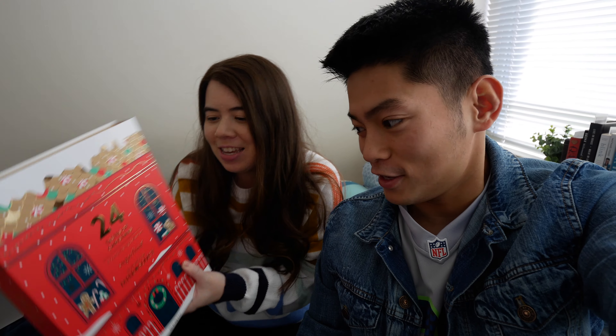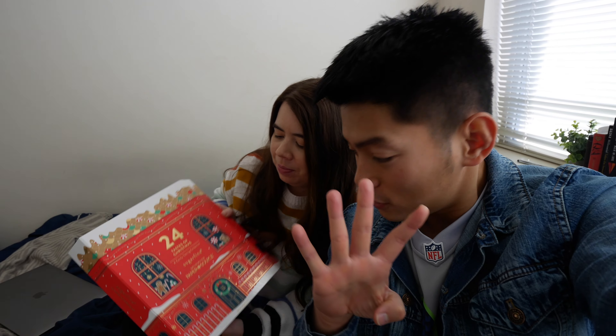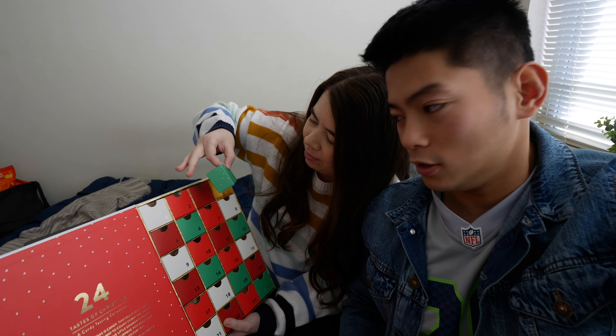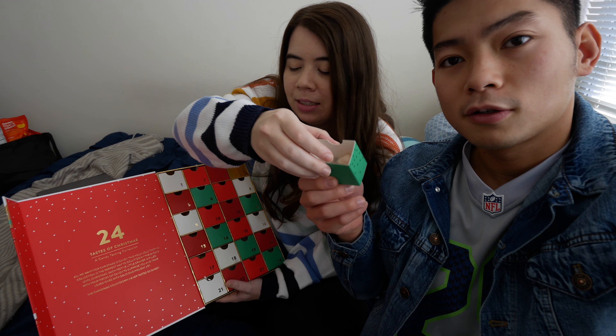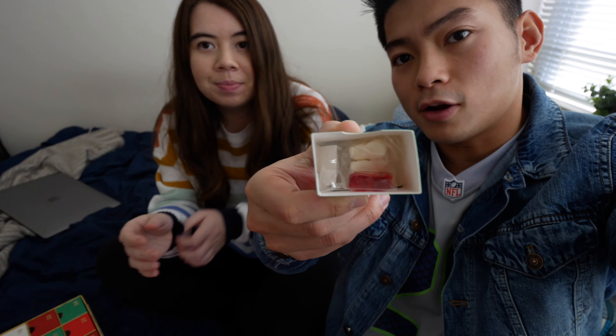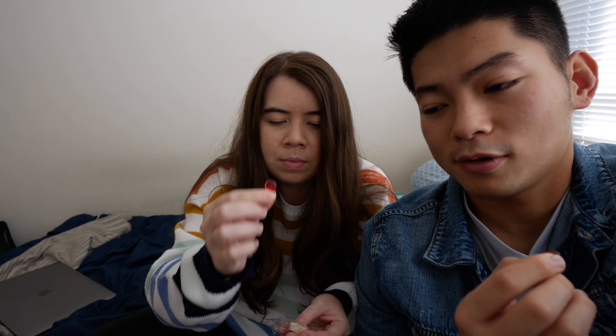We finished lunch and for dessert we are having our advent calendar candy. Day four! Oh, the first green one — there are two kinds. A red and a white gummy. Okay, cheers!